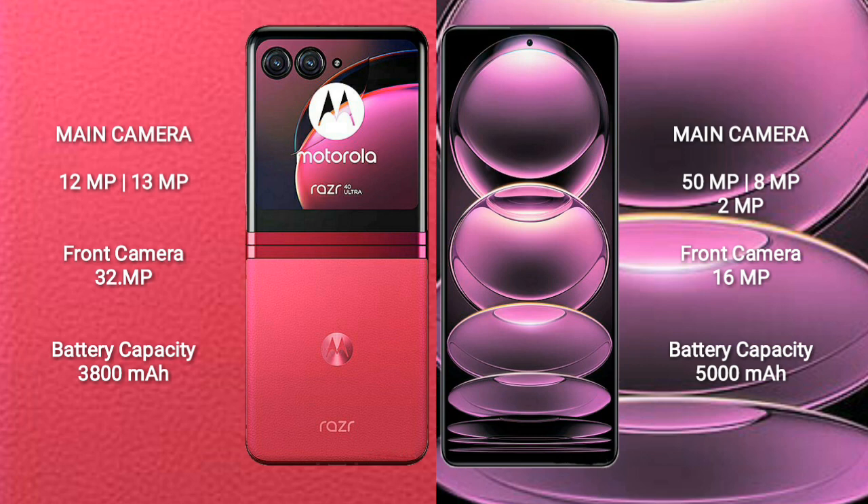The Motorola RAZR 40 Ultra features a rear dual-camera setup with 12MP plus 13MP lenses and a 32MP front camera. The Redmi Note 12 Pro features a rear triple-camera setup with 50MP plus 8MP plus 2MP lenses and a 16MP front camera.